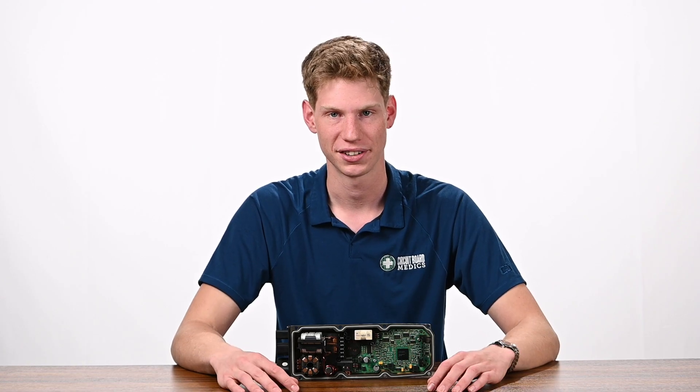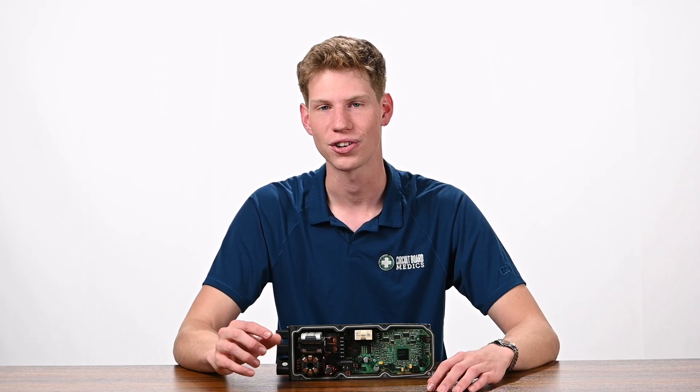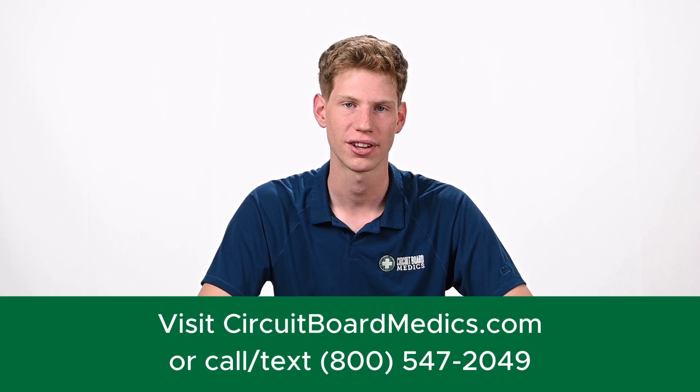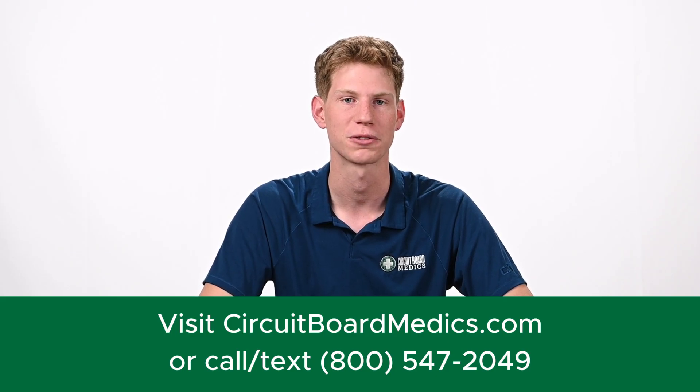All you need to do is ship the module to us — we'll repair it in one business day and ship it back to you, complete with a one-year warranty. All your vehicle data is retained, so no programming is required. If you're ready to get your Audi power steering system back up and running, head over to circuitboardmedics.com or give us a call at 800-547-2049. We look forward to serving you.